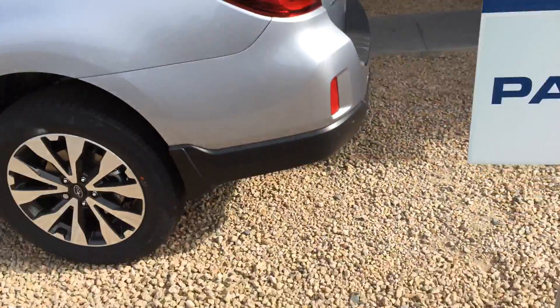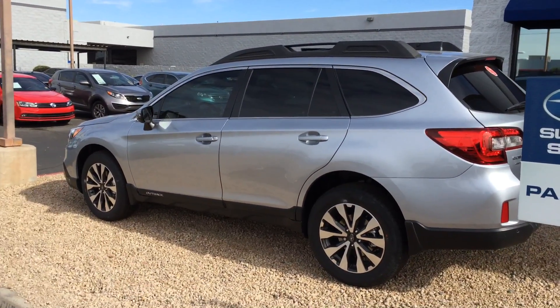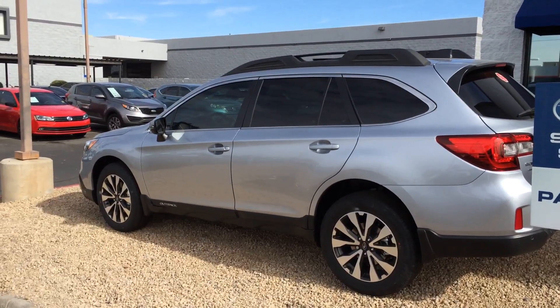Like I said, this has got a no-haggle price on it, but I have a lot of inventory. Please let me know if you're interested. It's Luigi at Peoria Subaru.